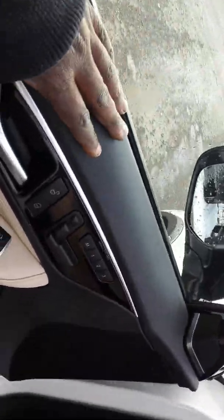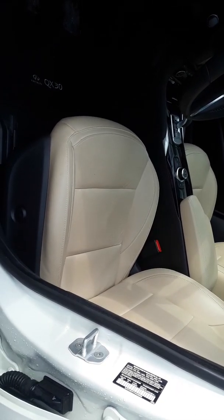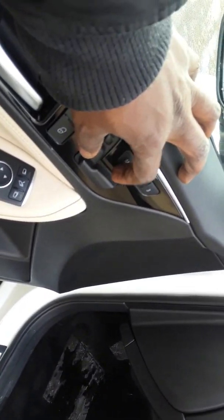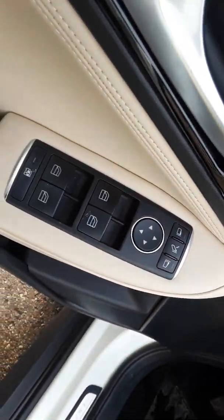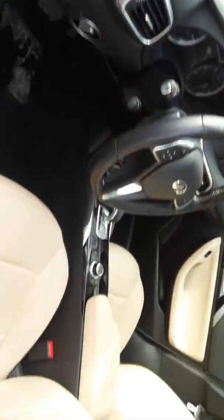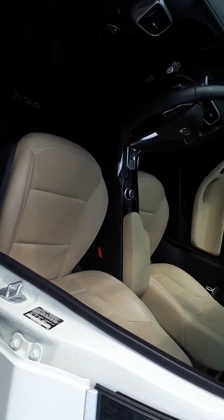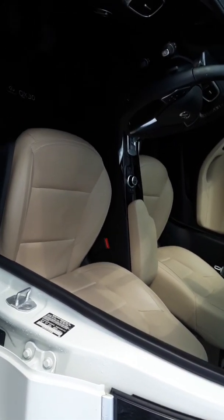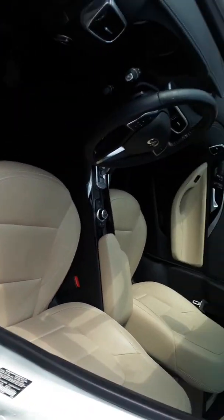So what do we have here? The way you control the seats is on the door on this particular car. The seat goes up, it goes back — everything that normally would be on the side of the seat is on the door for this particular car. You got your windows right here, you can control your mirrors right there. The seats are also tan. I'm not a big fan of this color — if it was black or gray it would be exceptional to me. But y'all might like this color.